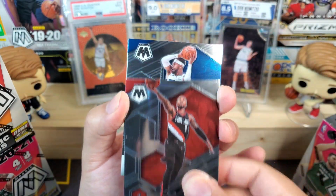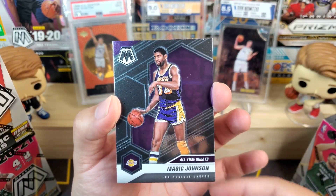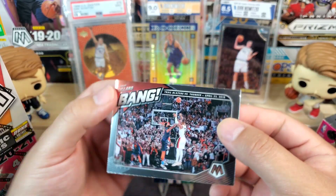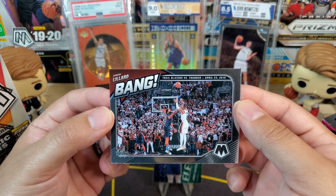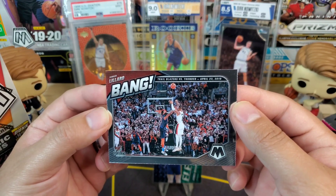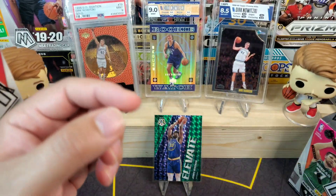We got Damian Lillard, Terrence Ross, and all-time greats Magic Johnson. One of my other favorite inserts from this year's set is the Bang insert — this is a Damian Lillard, Trail Blazers versus Thunder, April 23rd 2019. Pretty cool, I love those inserts.